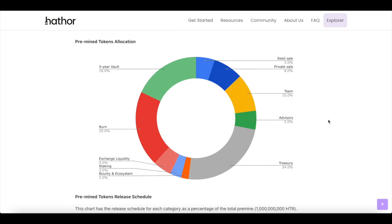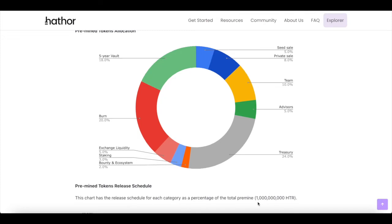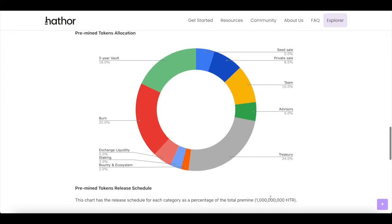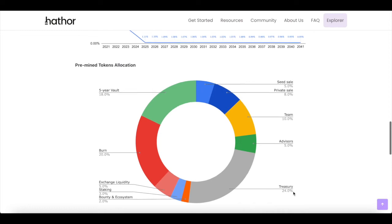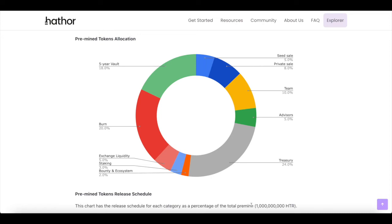In a more simply explained pre-minted token allocation, 20% of the tokens will actually be burnt. Treasury remains at 24% and the five-year vault at 18%. It looks like there will be 1 billion tokens in max supply. Circulating supply and total supply are completely different: total supply is probably what's available in the near future, circulating supply is what's available right now to be purchased, and max supply is all that will ever exist.